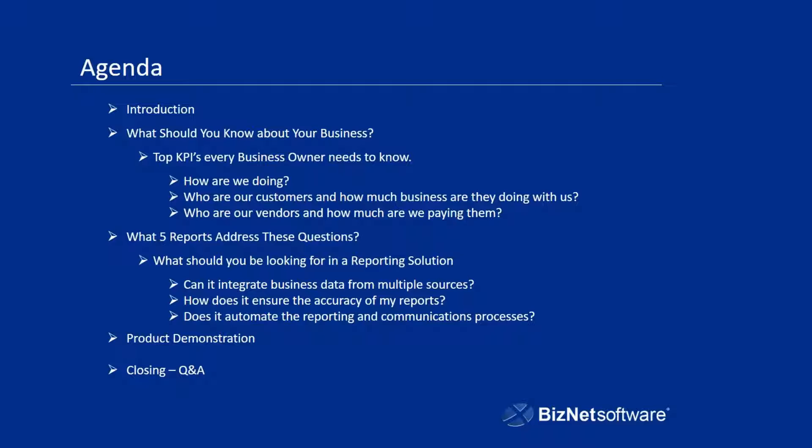Can it integrate business data from multiple resources? How does it ensure the accuracy of your reports, and does it automate the reporting and communications process? We'll discuss those, and then we'll do a brief product demonstration to illustrate those points, and then we'll close with that.